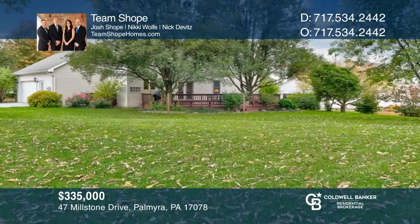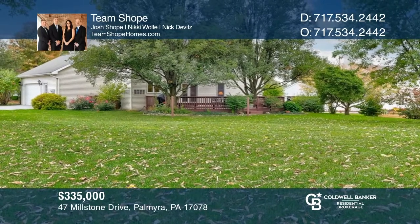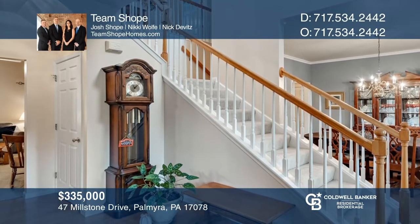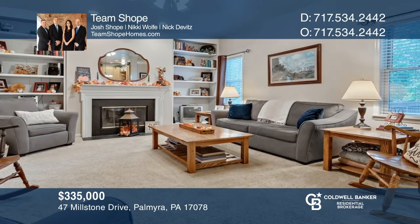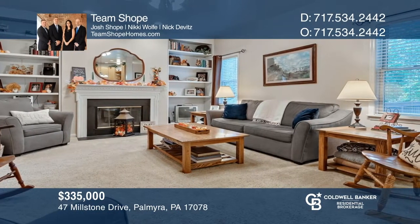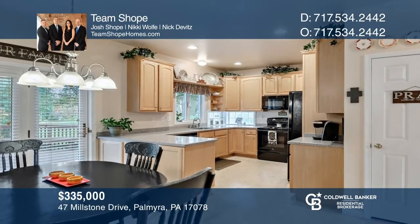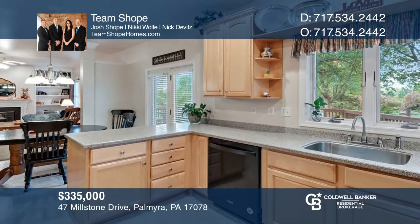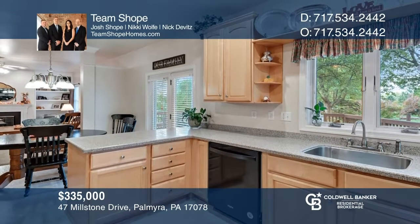Located in the lovely Wheatstone community, this well-maintained four-bedroom, two-and-one-half bath home sits on a level lot with mature trees. Features include hardwood floors, a formal dining room, an open-concept living space with a family room, a breakfast room overlooking the large deck, and a peninsula kitchen. Make yourself at home by scheduling a tour with Team Shoup.